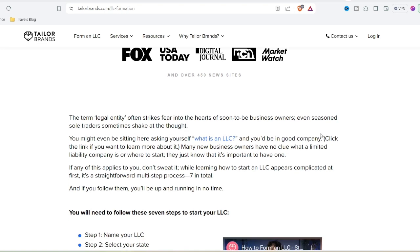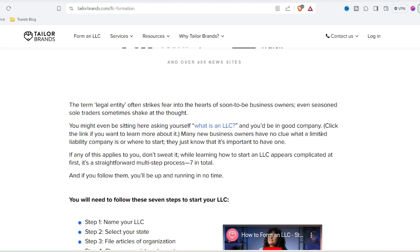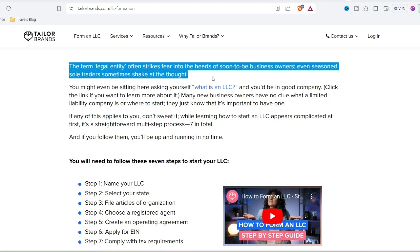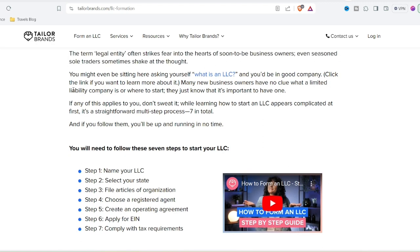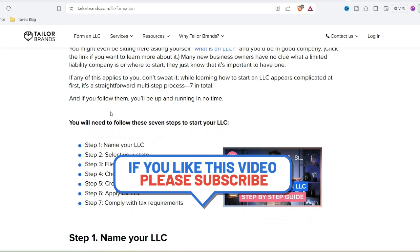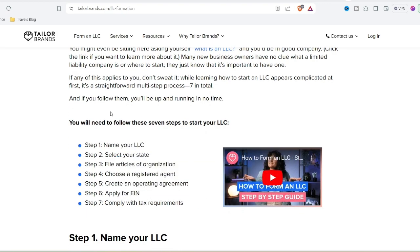Others incorporate icons or symbols that supposedly reflect your industry. Here's where things get interesting — Taylor Brands lets you customize these initial concepts. You can swap fonts, change colors, and experiment with layouts. It's a user-friendly system, even for design novices.